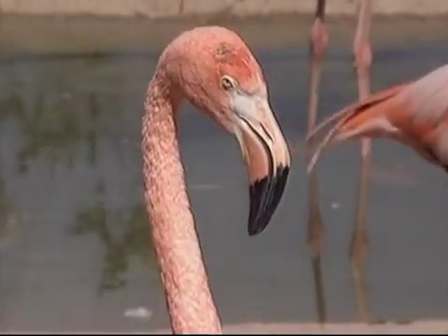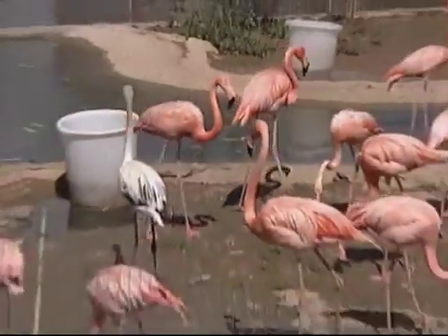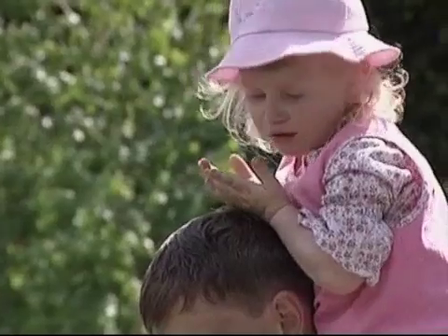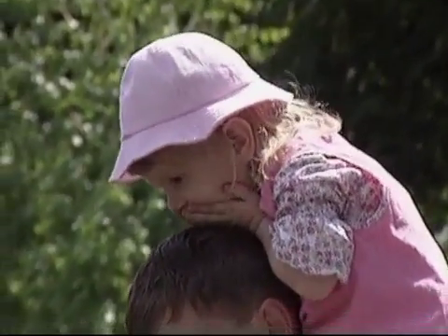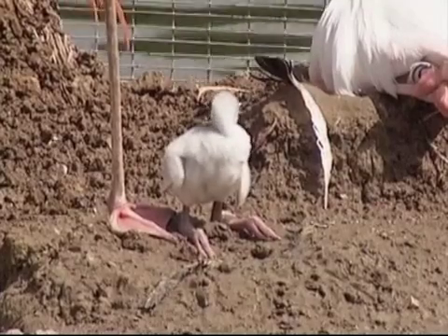When they're born, flamingo chicks look nothing like their mother and father. Their beaks are straight, they're covered with fluff, and little by little they grow and start sprouting feathers. Their beaks bend and they begin to look like real flamingos.